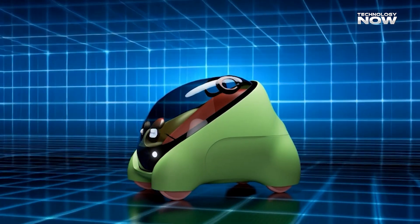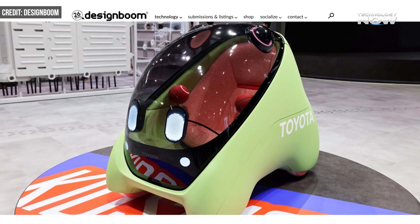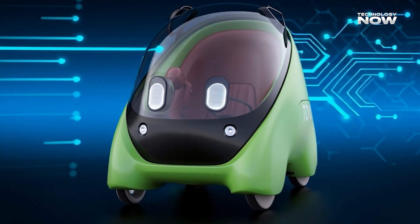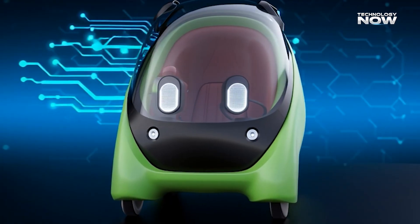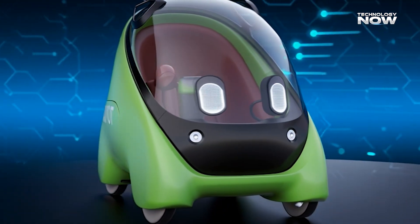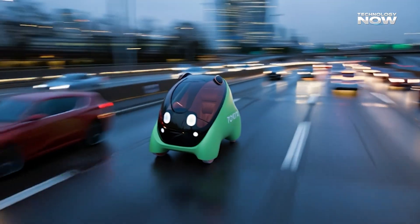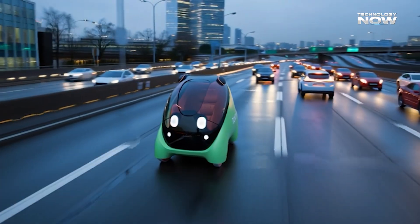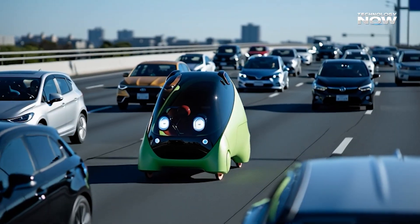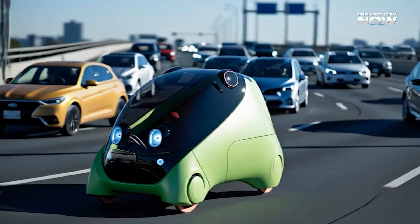Do you think kids feel safer with no controls inside, or would they prefer something to interact with? These sensors observe the environment from all angles, noticing cars, pedestrians, bikes, road markings, traffic signs, and sudden obstacles. This constant awareness helps the pod react instantly whenever the environment changes, and it stays still if the road isn't safe. The goal is simple: give children safe, independent mobility without the stress of controlling anything.